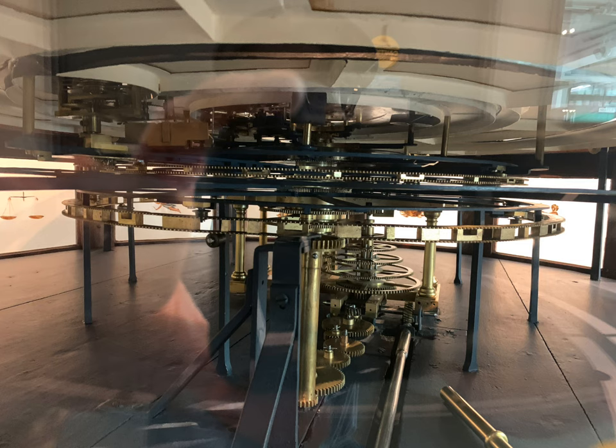All they really had to use was a telescope, a pencil, and some basic math. But they got the relativistic speeds of all these planets and the moons working. It's incredible — it just blows my mind.